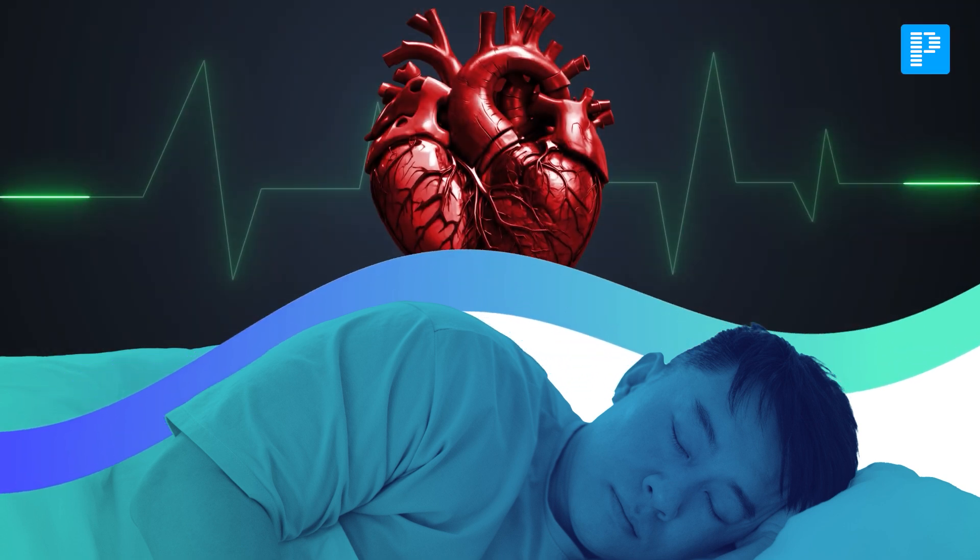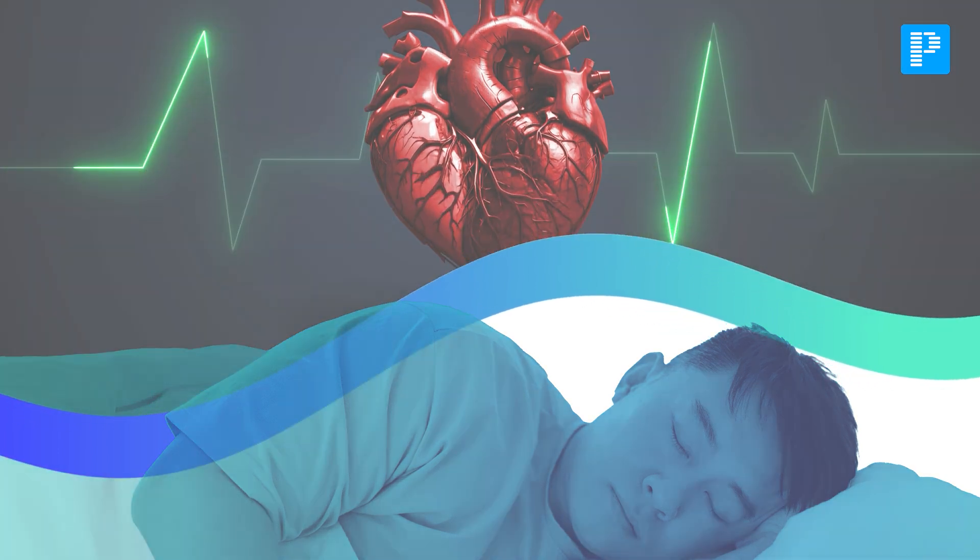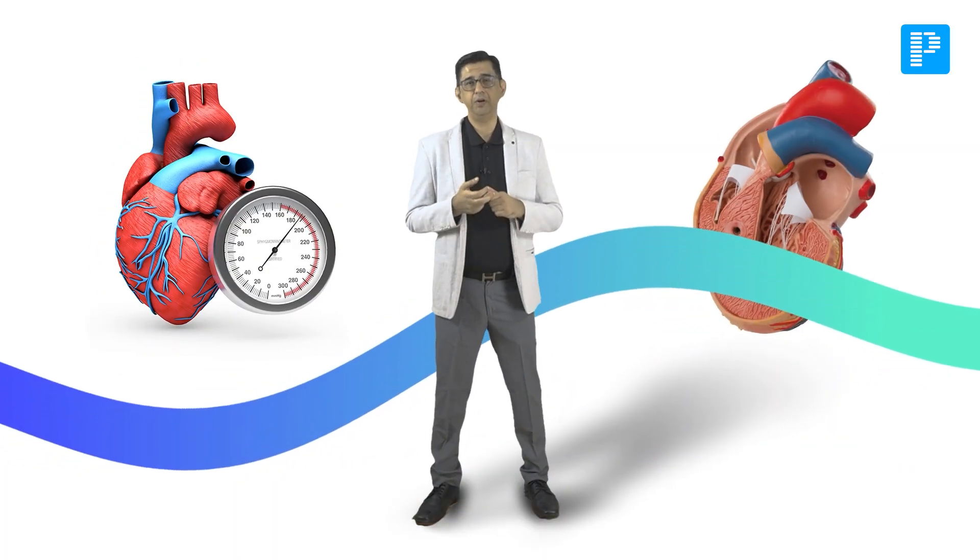You can imagine the enormous stress the heart of this patient suffers, which explains the development of hypertension and left ventricular hypertrophy. Many of these patients, because of excessive daytime sleepiness and reduced physical activity, tend to put on weight. This is one of the reasons why a higher incidence of type 2 diabetes is seen in these patients.